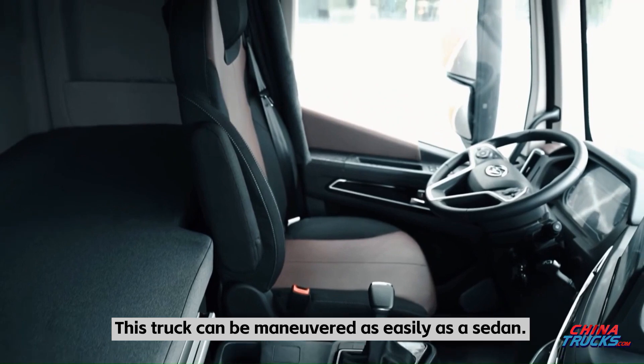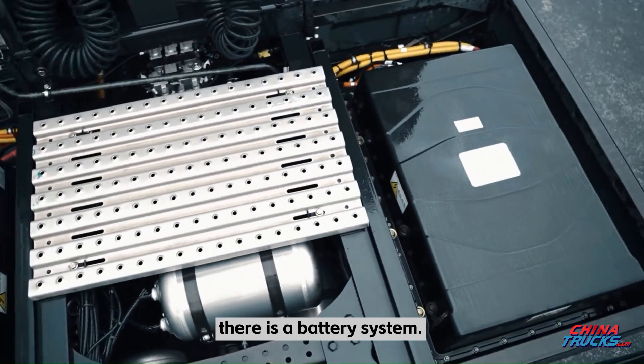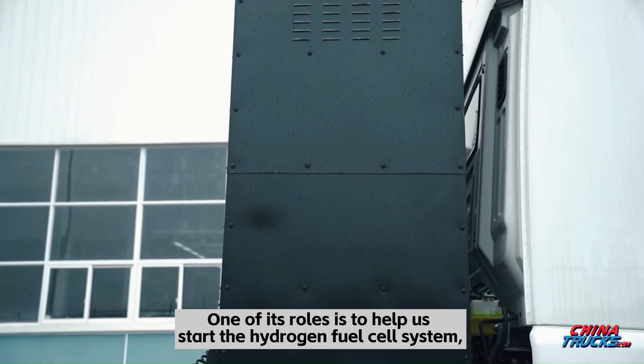This truck can be maneuvered as easily as a sedan. On each side of the body we can see a battery system. The battery system utilizes a lithium-ion battery system from CATL.